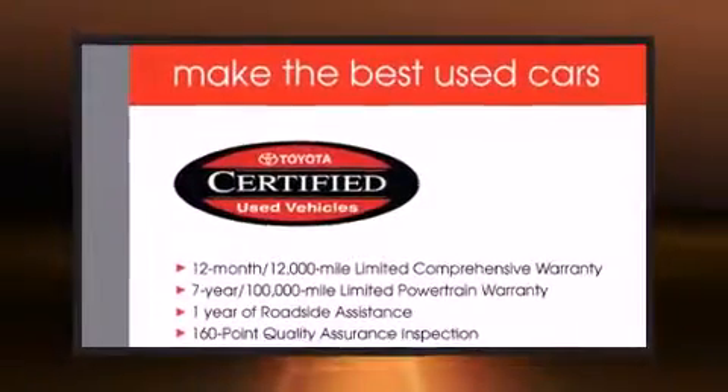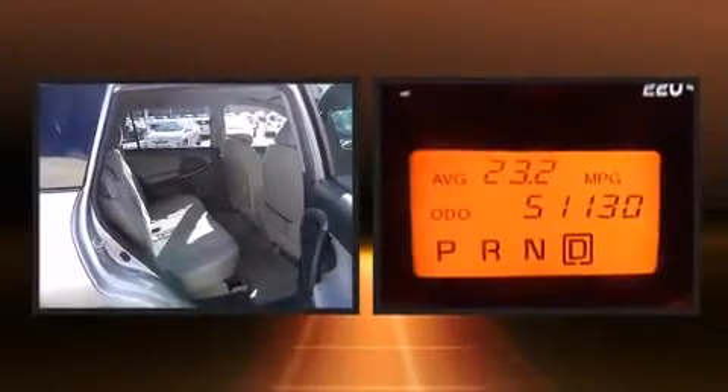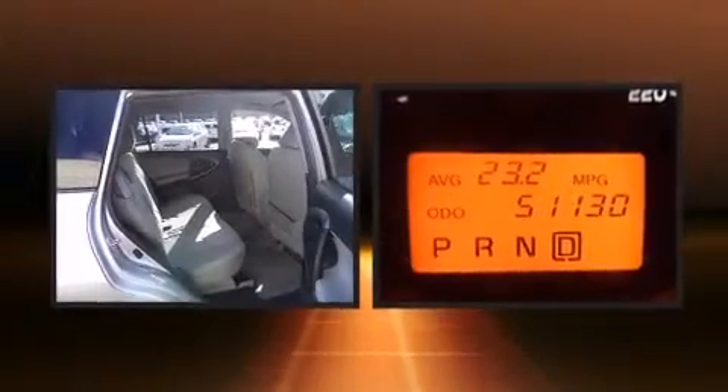Get excited about the 2011 Toyota RAV4. It features an automatic transmission, four-wheel drive, and a 2.5-liter four-cylinder engine.